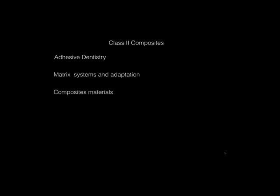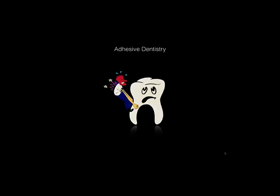Tonight I want to look at five different areas: first, adhesive dentistry; second, matrix systems and their adaptation; third, composite materials; fourth, curing lights; and fifth, finishing and polishing. Each of these could easily take over an hour on its own.